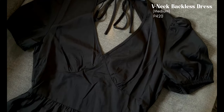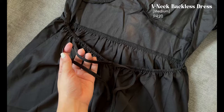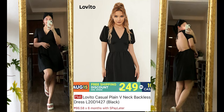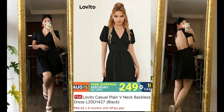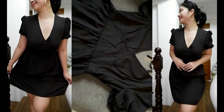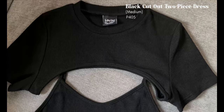Next is this v-neck backless dress. I got it in medium — you can get this for 420 pesos. I love this dress because it's so stylish: very elegant in front and really sexy on the back. The fabric is kind of thin but not see-through.